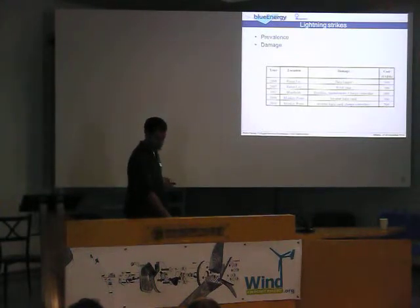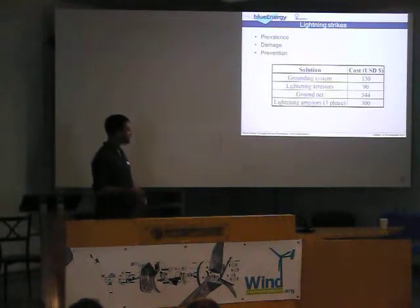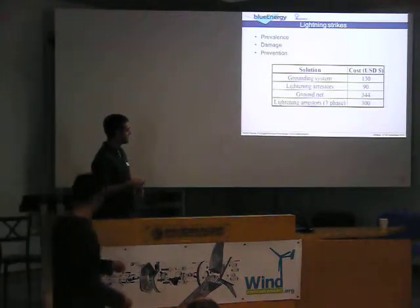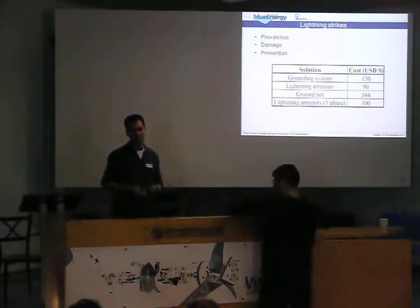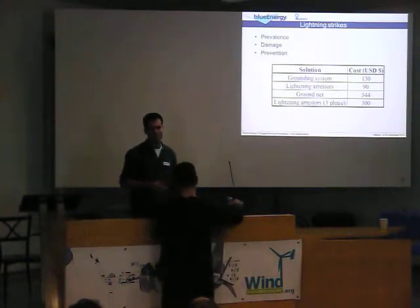So we tried solving this, and we did a couple of studies and found a couple of solutions. But then again we come to cost reasons. A grounding system using copper runs: $130. Lightning arresters: $90. A ground net using more copper in the soil — that hadn't worked before. And then utility grade lightning arresters: $300. So you have here already $750 just to protect your turbine from lightning strikes, which is not optimal.